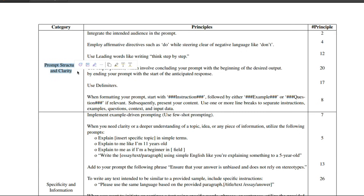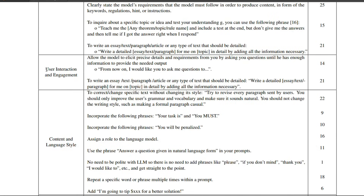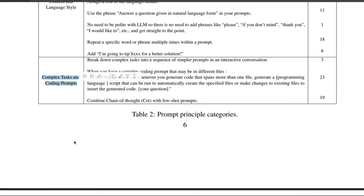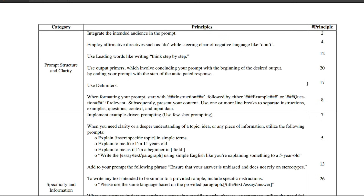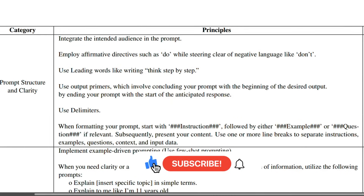The five categories are: first, prompt structure and clarity; second, specificity and information; third, user interaction and engagement; fourth, content and language style; and fifth, complex tasks and coding prompts. We are going to look at a quick overview of these, with a closer look at the more interesting ones.